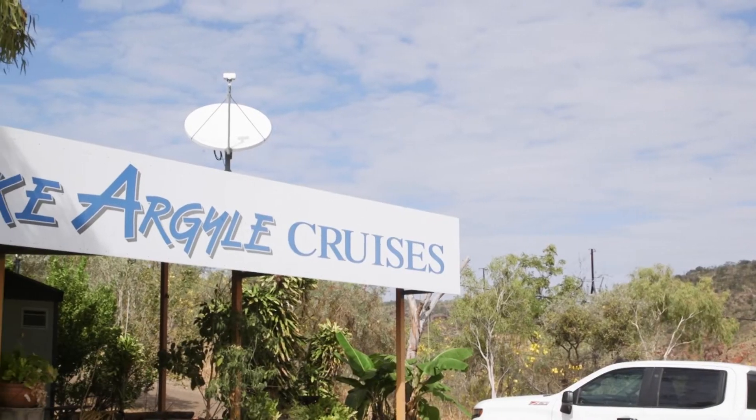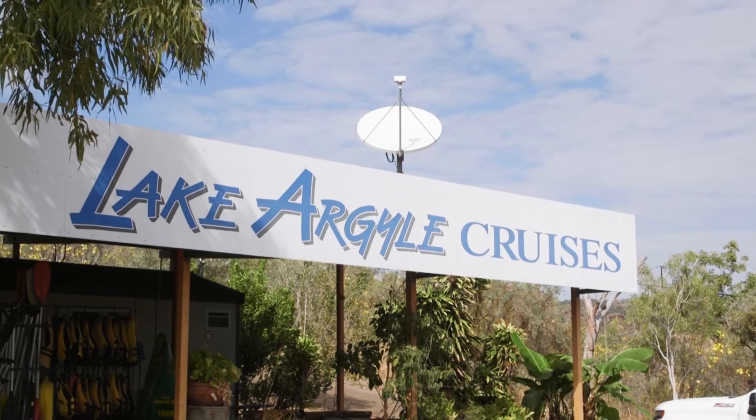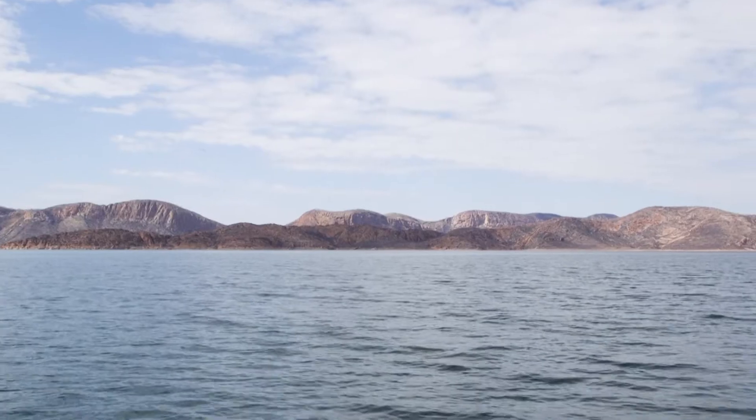A stay in Kununurra is never going to be complete without coming out and checking out Lake Argyle. The best way to do that is with Lake Argyle Cruises. Greg's the head man here. Greg, what are we going to experience today on your cruise?